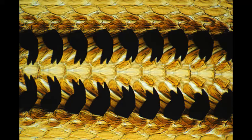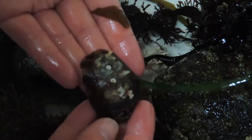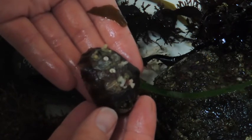Radulas are like a conveyor belt of tiny teeth. Imagine a chainsaw, sandpaper, or the rasping hairs on a cat's tongue, and smash those together into a rotating strip that rocks back and forth, ripping algae off the rock and bringing it into the mouth of the chiton.